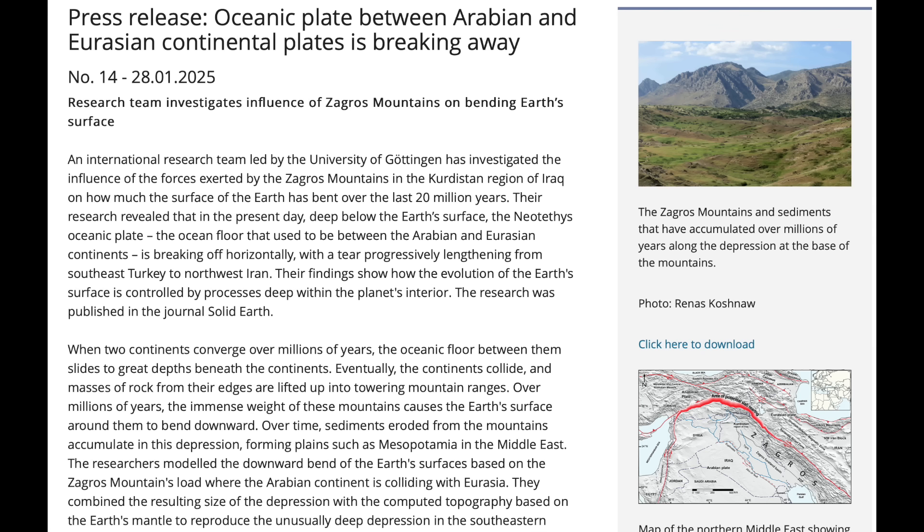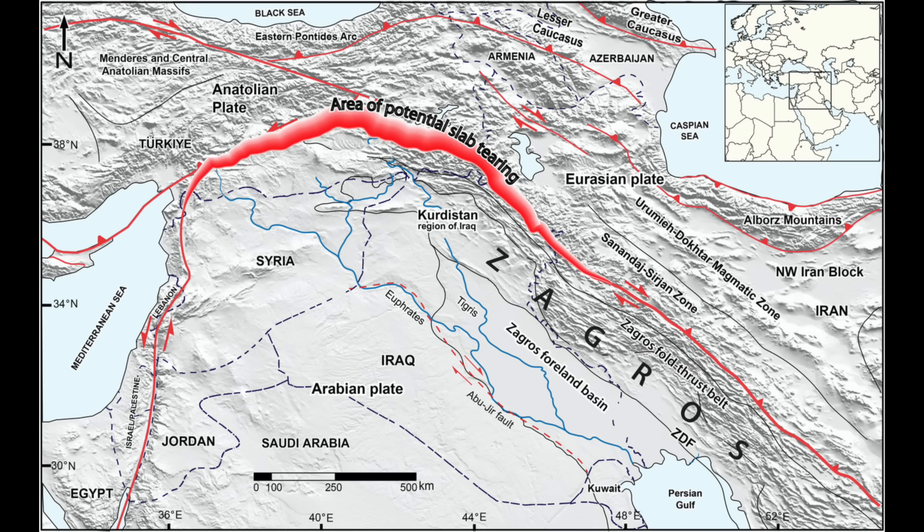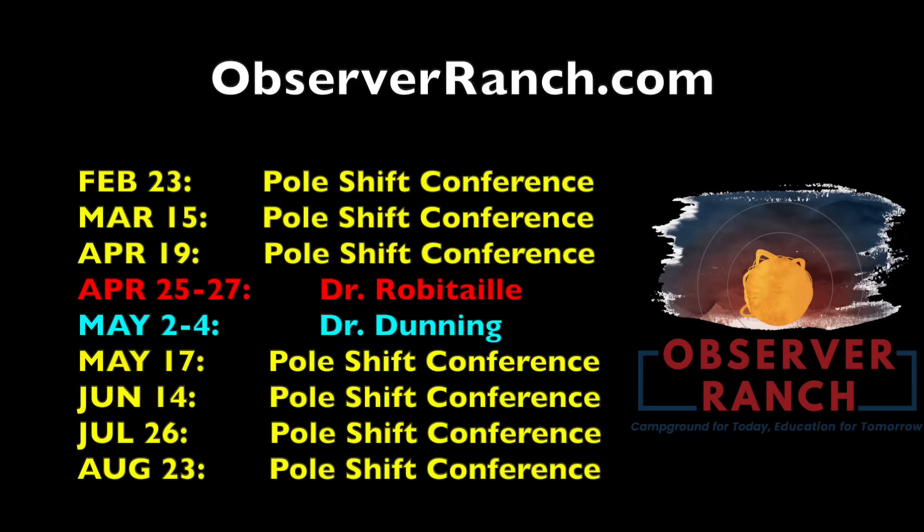Lastly, they have determined that the Zagros region is tearing. This is beneath the range separating Turkey, Armenia, and Iran from Iraq and Syria. This region now joins the west Mediterranean and the East African Rift as places identified as likely to be tearing in the future.